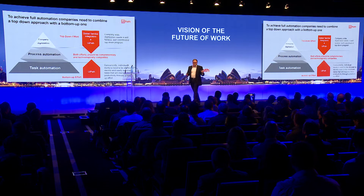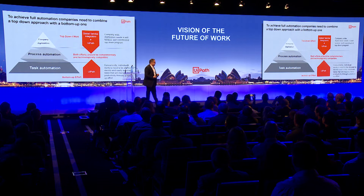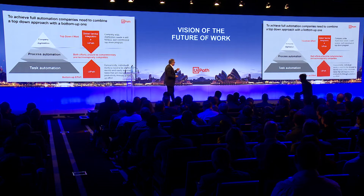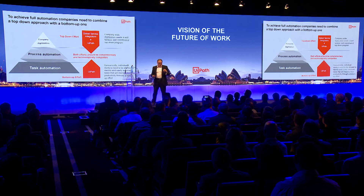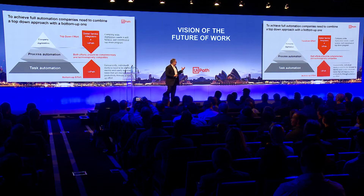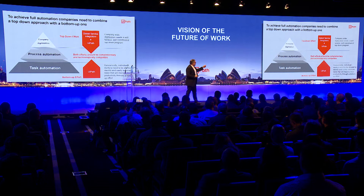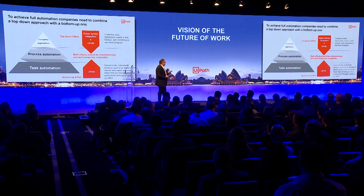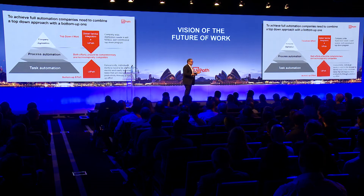This is how we see the automation pyramid of opportunities. The top ones are typically driven with the big GSIs together with UiPath to achieve the big, valuable, impacting savings, improvements, or even new services. The bottom ones are the ones that only the vendor can drive — with technology so easy to use that it's really easy for everyone to record themselves, create their first automation, do these fingers and toes tasks, and control them themselves.